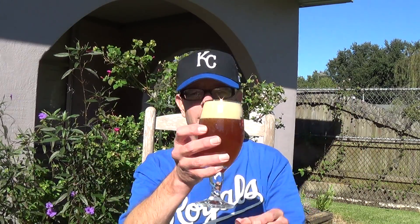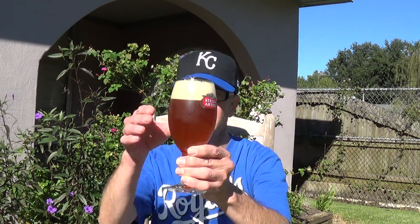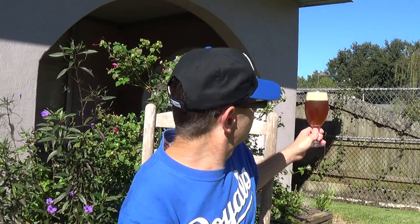Wow. That is a thick cream-colored head and a murky, bright orange appearance. Now from that direction with the sun shining at it, it's not so bright. But with the sun shining through the beer, it's like it's a glow — it's glowing like a lamp.